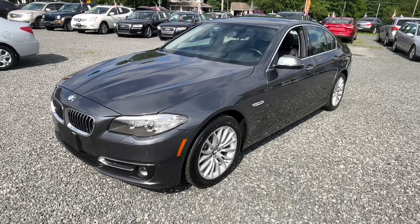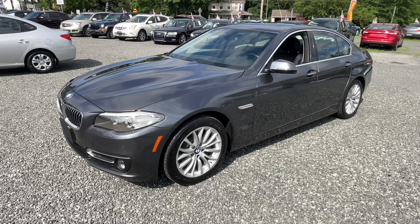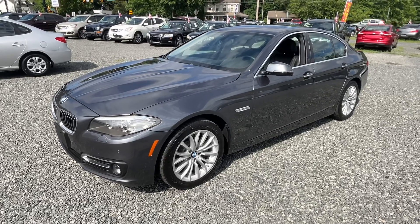Down here at Josie's Auto Sales in Gilbertsville. We do try to give you good prices here and a lot of car for the money. Thanks for watching — hope to see you down here soon.